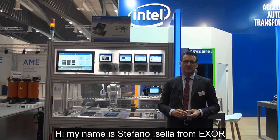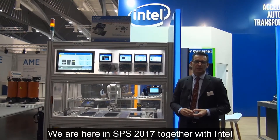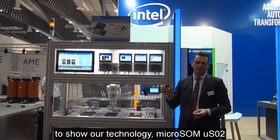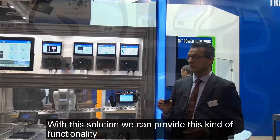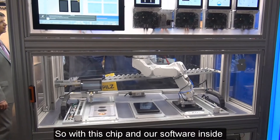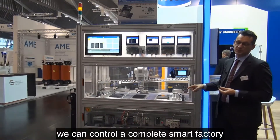Hi, my name is Stefano Izella from EXOR. We are here at SPS 2017 together with Intel to show our technology — the MicroSOM US02 based on the Intel Cyclone 5 chip. With this solution and our software inside, we can control a complete smart factory.